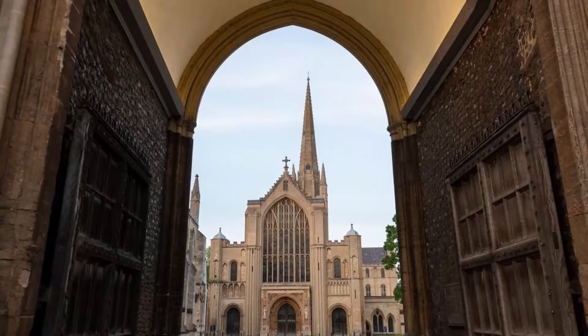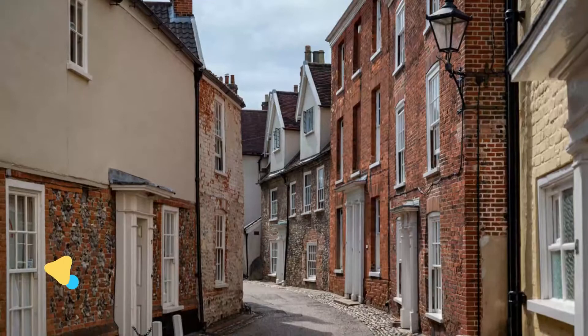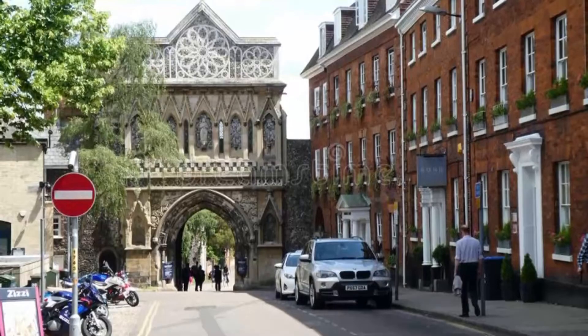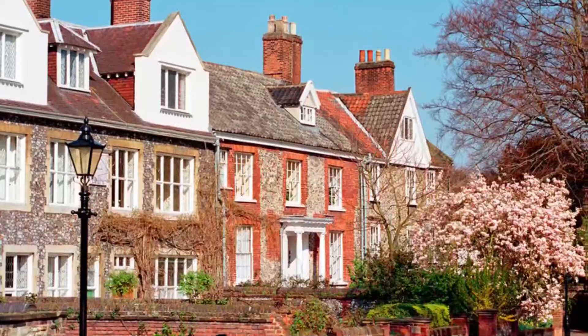Norwich Cathedral is also famous for its nesting peregrine falcons, which have become the city's most celebrated residents. Number two: Cathedral Close and Cathedral Quarter. Allocate time to explore the Close — the area around the Cathedral — one of the largest such spaces in the UK, covering around 44 acres and home to more residents than any other Cathedral close in Europe.